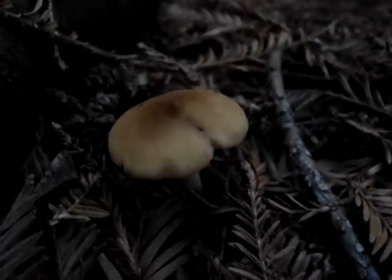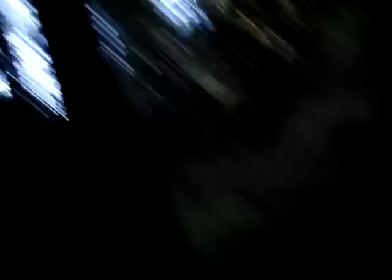And this is Calorhiza ambonara. It is also known as the redwood rooter, and I'll show you why. As you can see, this is a redwood forest.